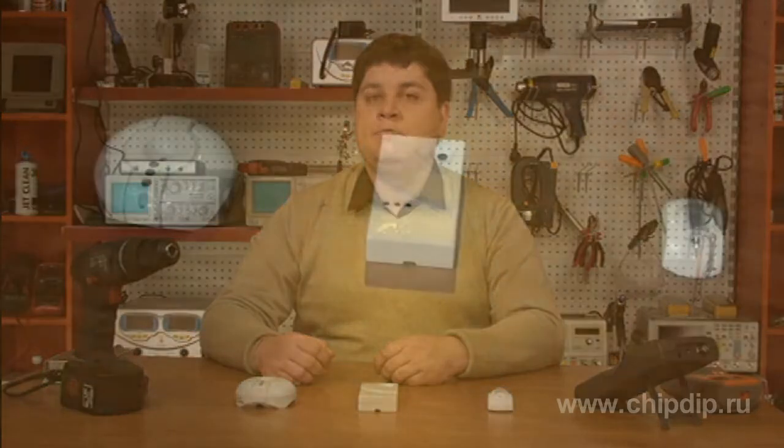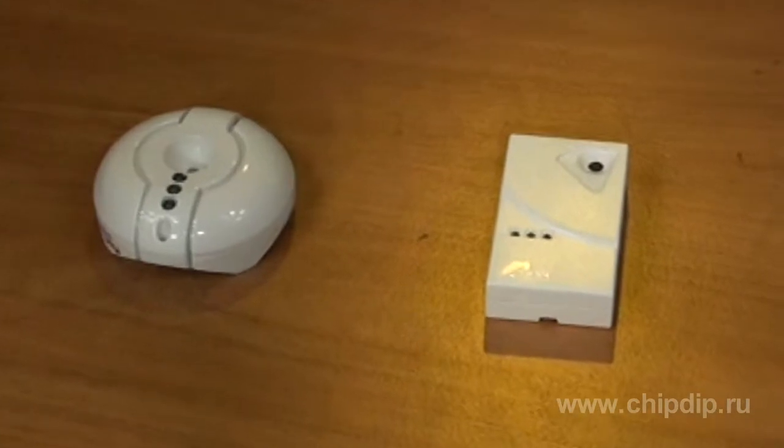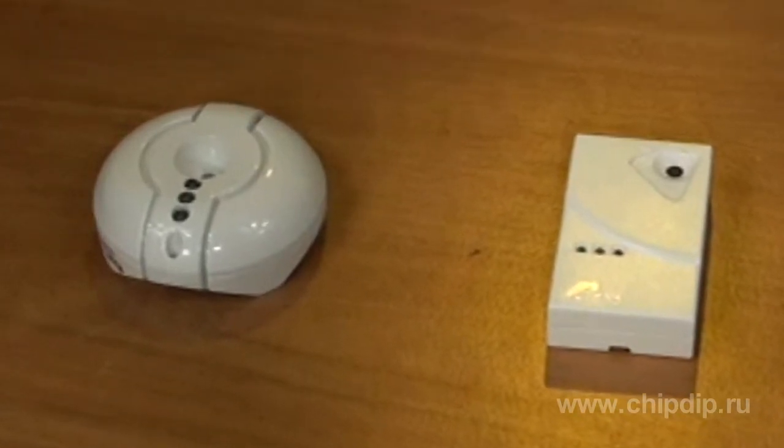Acoustic glass break detectors are multipurpose devices that provide high accuracy detection and combine efficiency with simple installation and operation. One such glass break detector can serve multiple windows, thus eliminating expenses on additional devices.